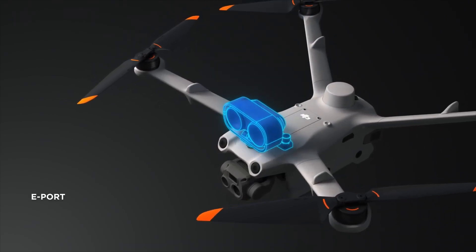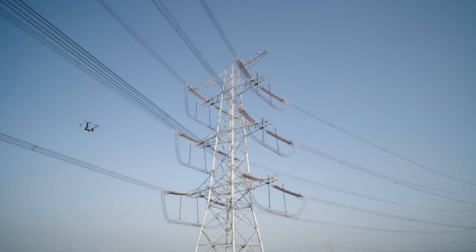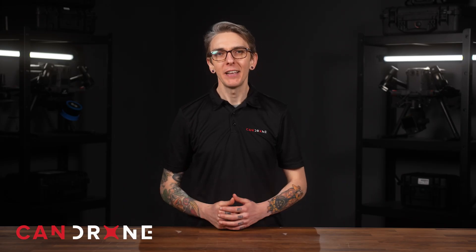If you're interested in leveraging the DJI Dock 2 to strengthen security in your mining operations, we're here to help. Our team provides thorough training with each equipment purchase, ensuring you have the knowledge and the support needed to maximize its benefits. Visit CanDrone.com today and book a consultation with our mining and exploration experts.